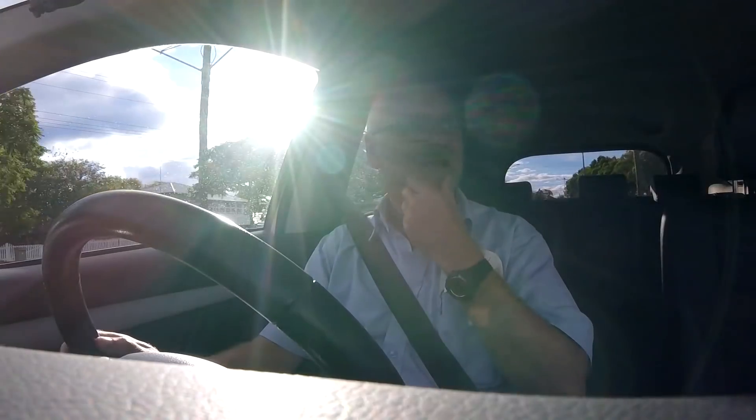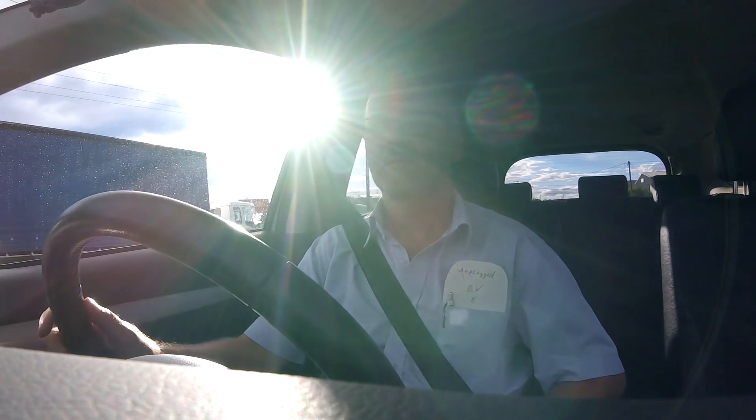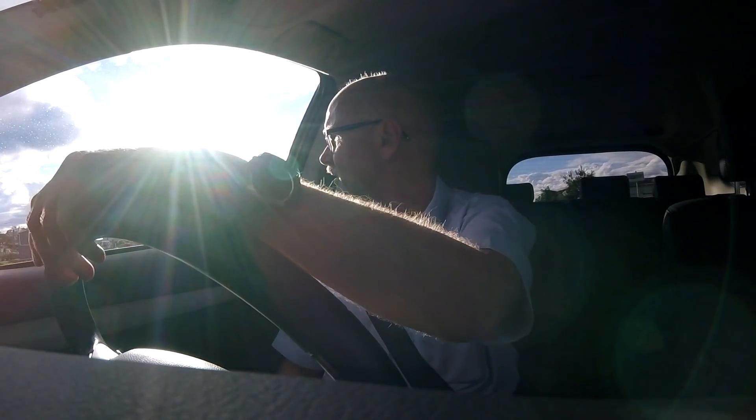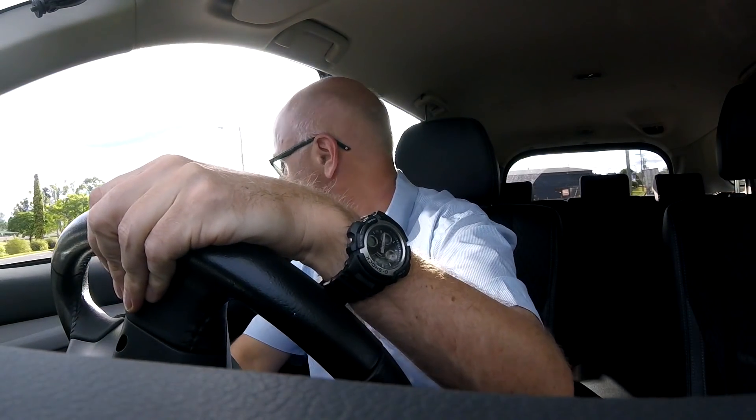Should I probably get the car checked at the service center? Maybe something is wrong with the aux battery and the car doesn't always show me that. That was a little bit weird. The car seems to be doing okay now, but I couldn't turn it off — why is this happening?